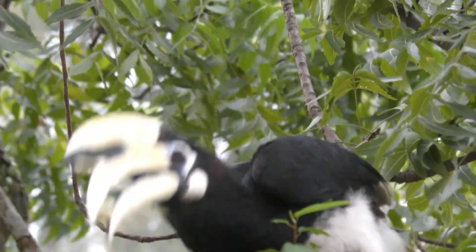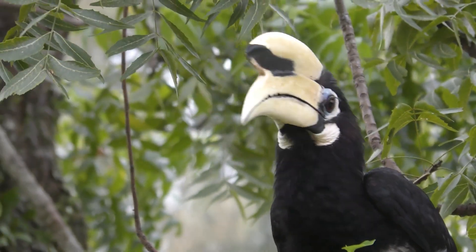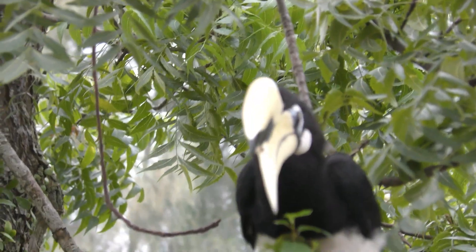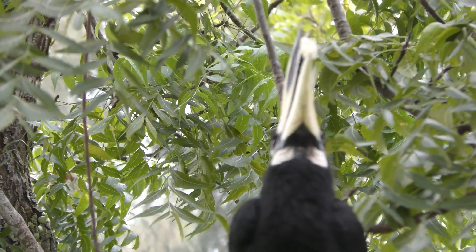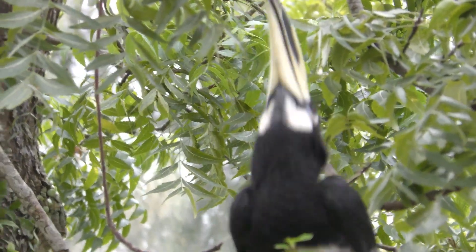They are probably used to recognize a mate or augment vocalization, since they are hollow or spongy — except the helmeted hornbill. This species has a solid casque, which is also used as a weapon when fighting against rival males.